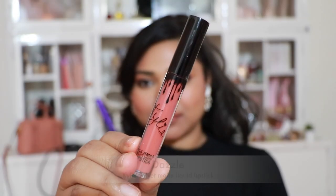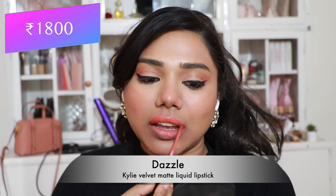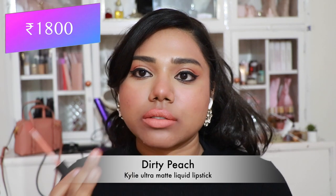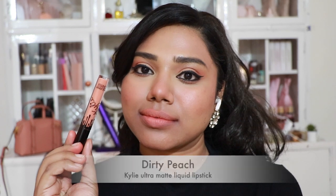Then Kylie Velvet Matte Liquid Lipstick in 'Dazzle' — quite comfortable compared to her matte versions, flattering fair, medium, and tan skin tones. Then Kylie Ultra Matte Liquid Lipstick in 'Dirty Peach' — very hyped back in the day, but mostly flatters paler and fairer skin tones.